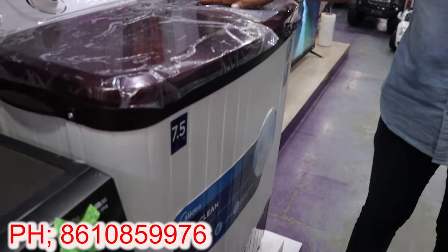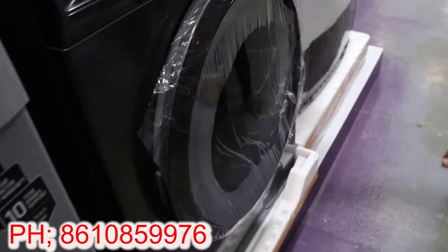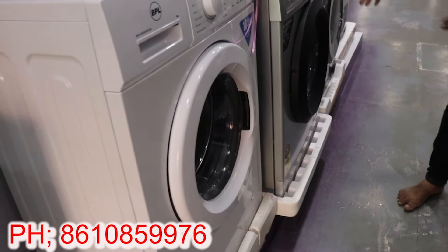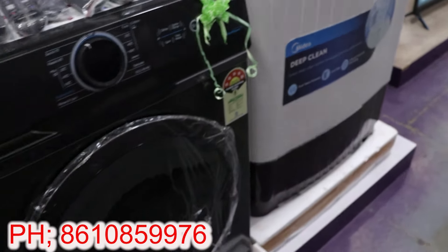You can use a semi-automatic washing machine at a very low cost, starting from the entry range. We also have front-load models from BPL, IFB, LG, and Midea. We are going to update the models regularly.